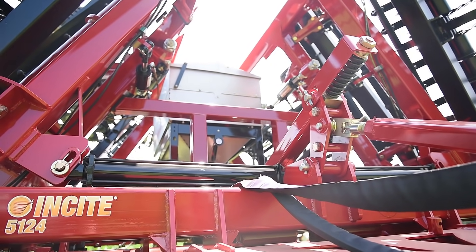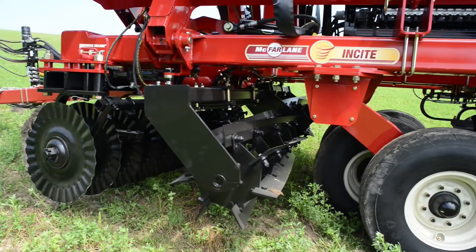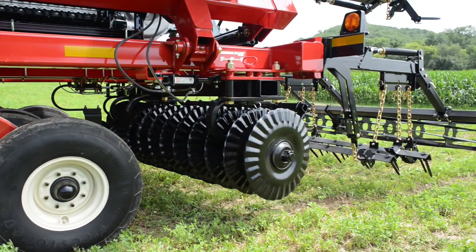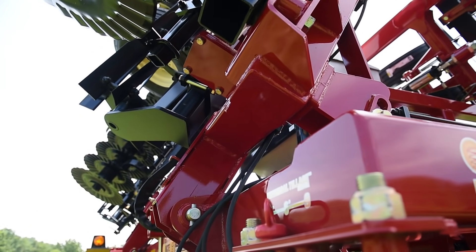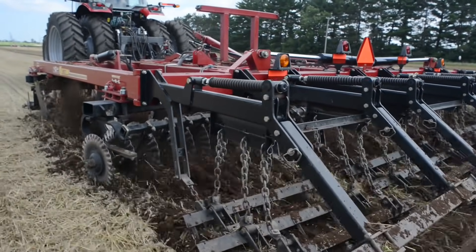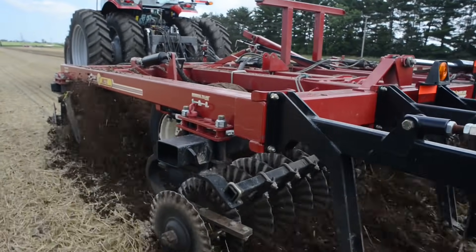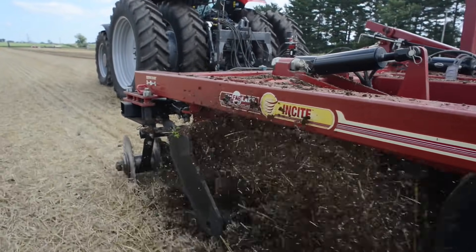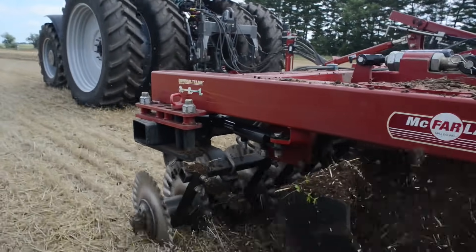McFarlane's award-winning Insight is just such a tool. Following years of testing and development, the 5100 Series Insight gives growers the one-of-a-kind adjustability they desire to set the tool to meet whatever conditions they encounter when they go to the field. Only the Insight provides the flexibility to tackle the toughest field and residue conditions from season to season and from year to year.